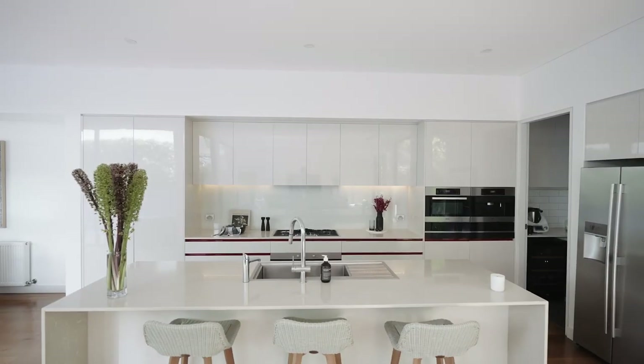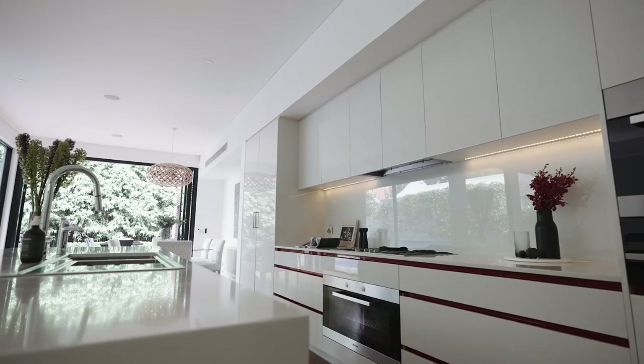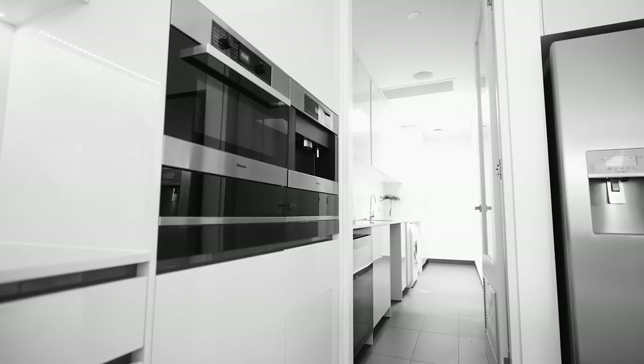The central spacious kitchen is the heartbeat of the home and includes quality stone bench tops, deluxe melee appliances, streamlined cabinetry and a central island breakfast bar.